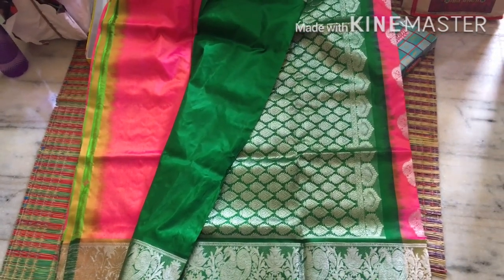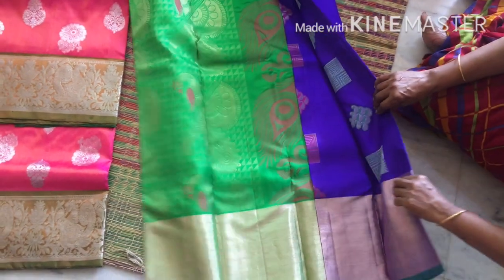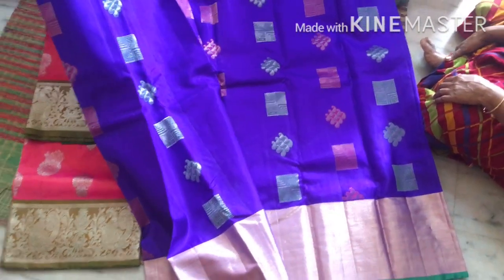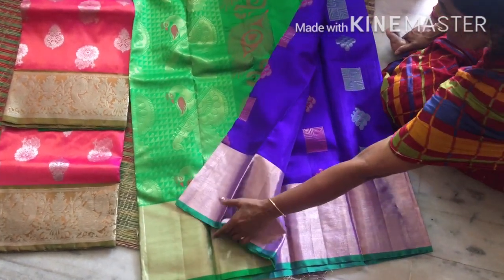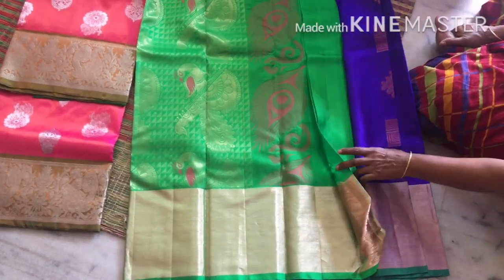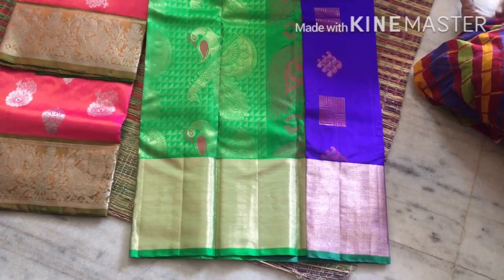These colors are going to cost around 7000. This color has a blue combination with gold color design. The blouse is the same green color. There is also a blue and pink shade combination.